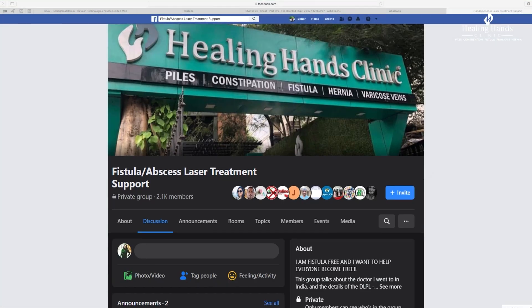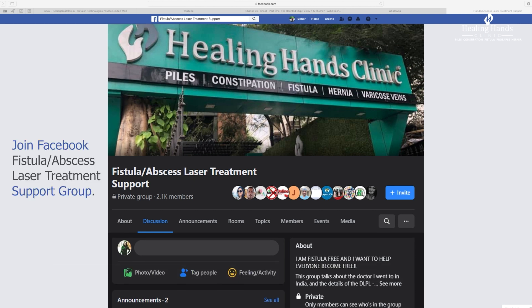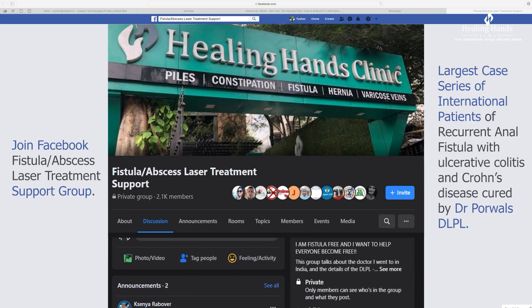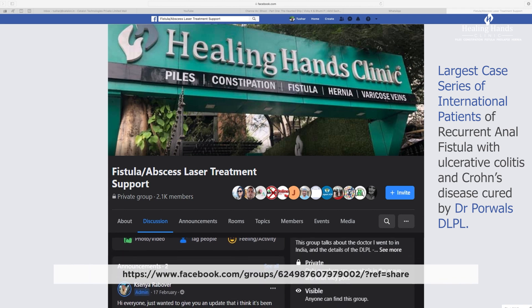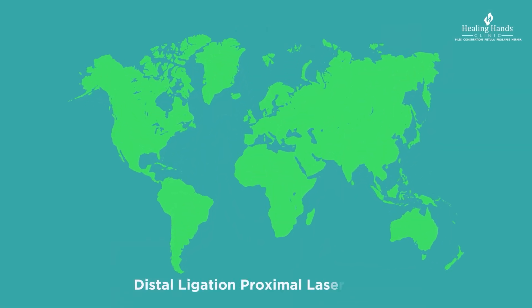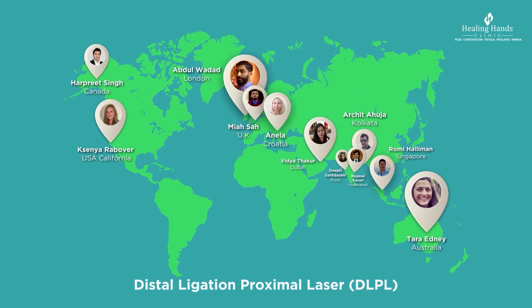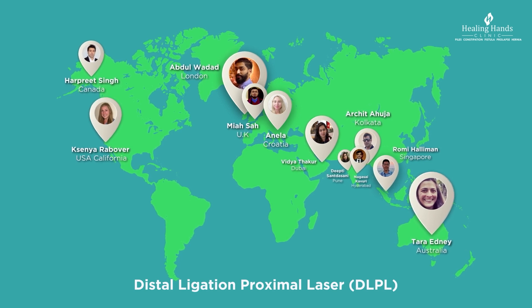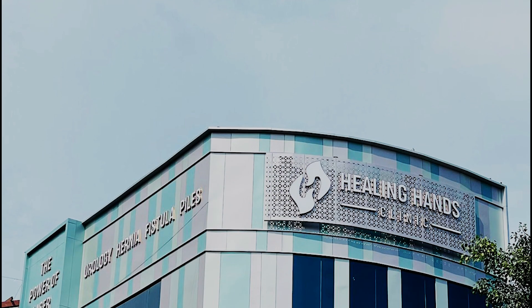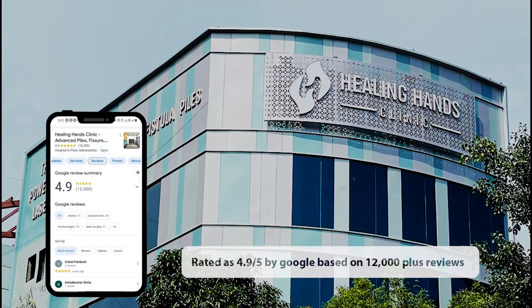A support group of international fistula patients was started by one of Dr. Porval's successfully treated patients who had failed 21 previous surgeries. You can join by signing in at the link below. DLPL offers assured results in complex and recurrent fistula — people from far and wide, some having suffered for years, have found cure with DLPL. With more than 7,000 feedbacks, Healing Hands Clinic has a rating of 4.9 on Google.